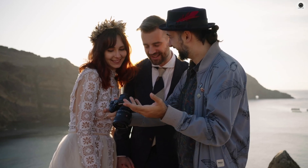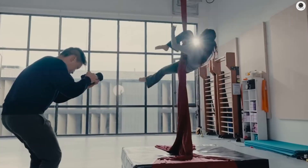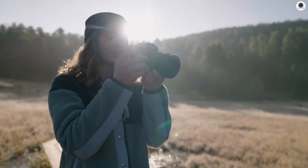The Sony A75 might be playing hard to get, but when it finally drops, it's going to be absolutely worth the wait. Thanks for watching!